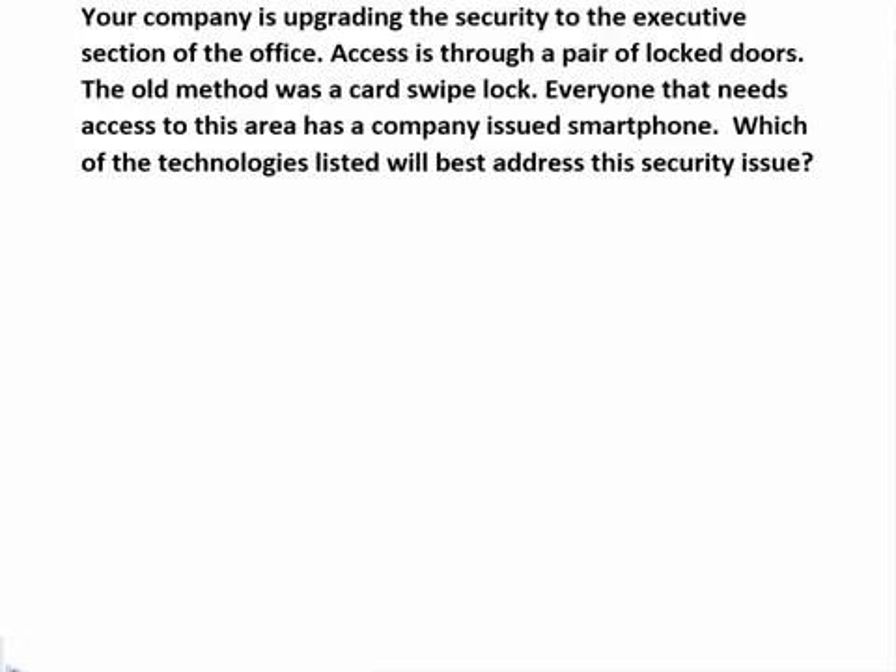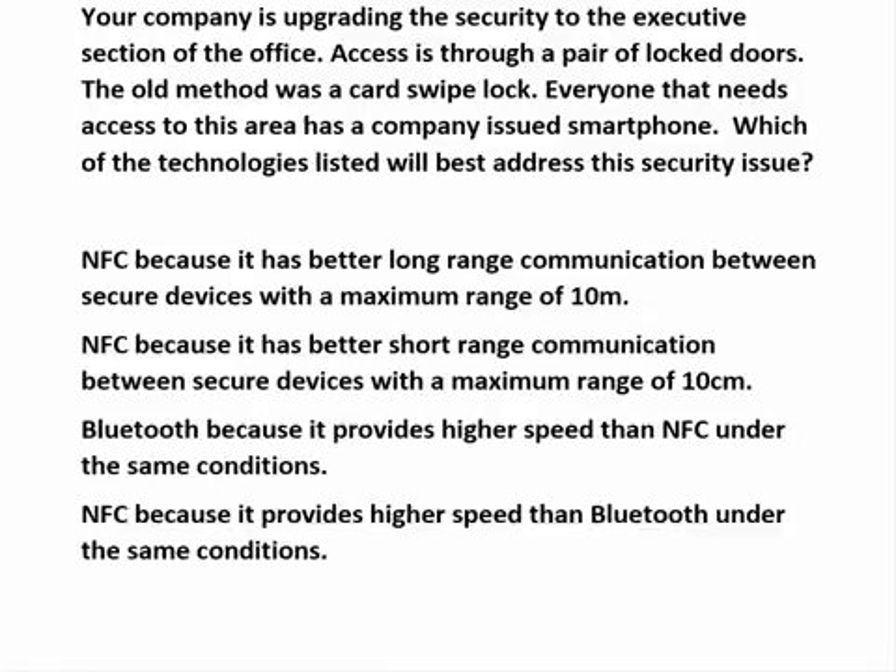Here's the next one. Your company is upgrading the security to the executive section in the office. Access is through a pair of locked doors. The old method was a card swipe lock. Everyone that needs access to this area has a company-issued smartphone. Which of the technologies listed will best address this security issue?